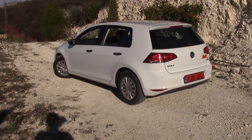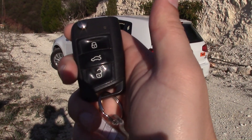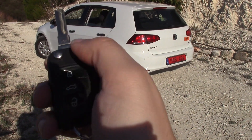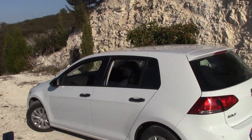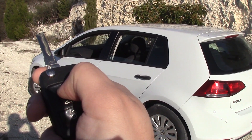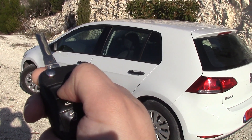Let's have a look at the key — lock, unlock and boot release. It's a switchblade type on this car. It's got the self-closing windows if you hold the lock button. I'll just show you now — hold down the lock button and in a second all the windows will go up. There you go.